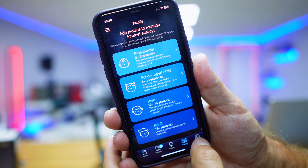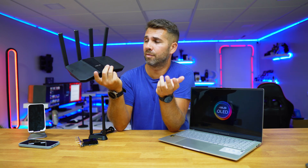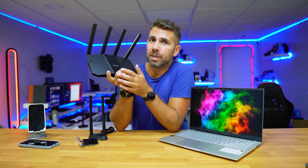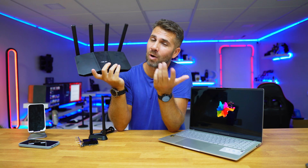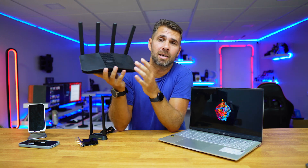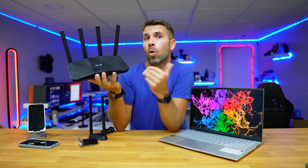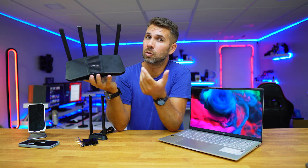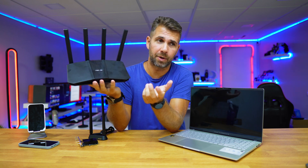Besides that, it has four external antennas, great for coverage and speed as you saw. Now the good news: if you have a phone with Wi-Fi 5 or Wi-Fi 6, or an older laptop, or a gaming console, you don't need to replace everything. Wi-Fi 7, like Wi-Fi 6 before it, is backward compatible. Older devices will connect to a Wi-Fi 7 router and simply use the technology they support. So you can upgrade the router now and upgrade your devices later when necessary.